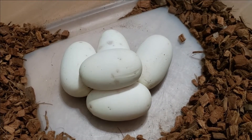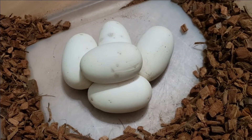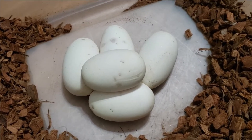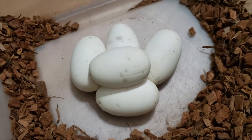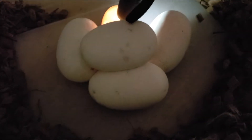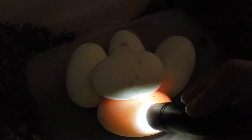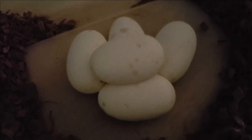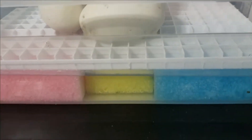Here are the eggs — super happy with her, very proud especially after the couple of eggs she gave me last year. We have five here total. Let's take a look and make sure they're fertile. Yep, they all look good.